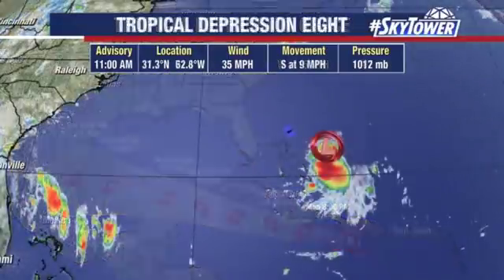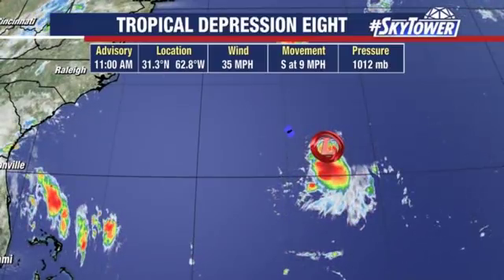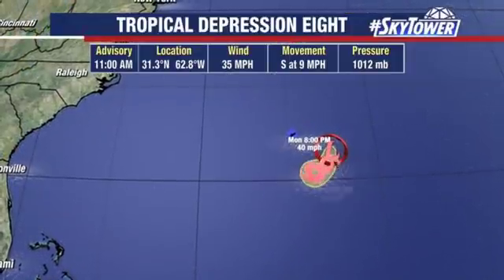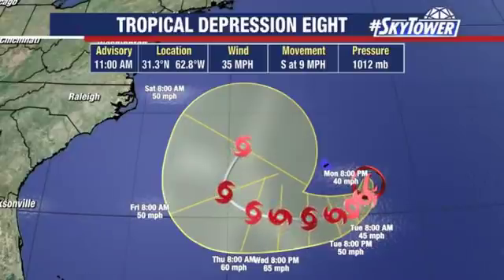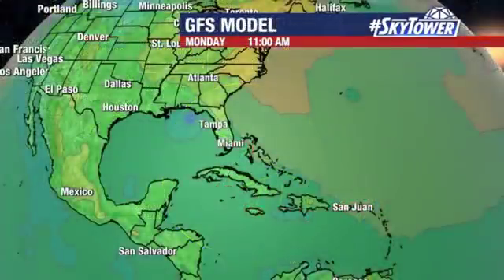That's when we're going to see the strongest periods of intensifying. We also have Tropical Depression No. 8, which is likely to eventually become Henri, but right now it's moving towards the south at 9 miles an hour. Look at this forecast track as we go through the next couple of days — it makes a big loop around Bermuda. They will be dealing with some of the swells and activity over the next several days, but eventually it looks like it will strengthen and head out over open water. Good news there.